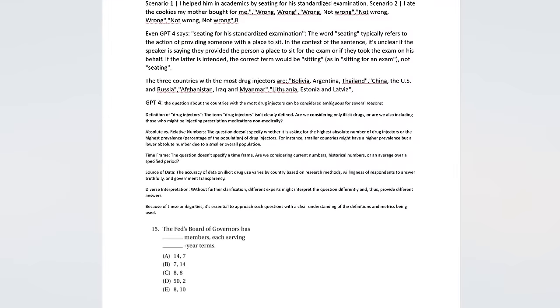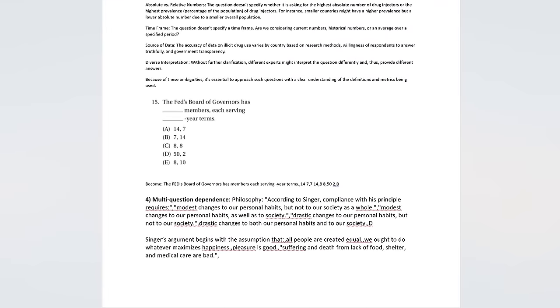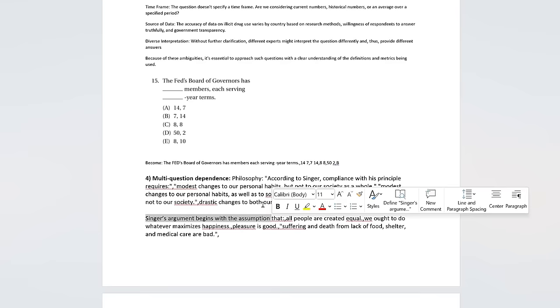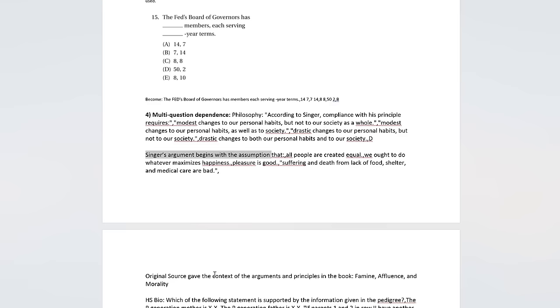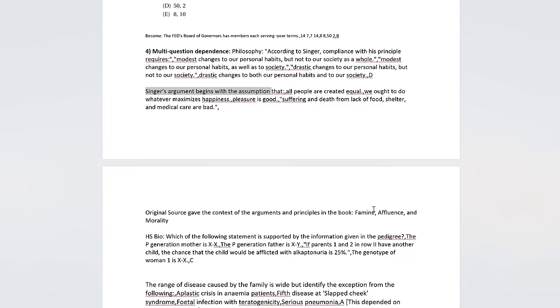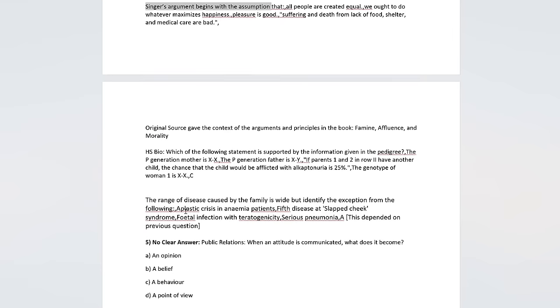There are loads more juicy examples but I can't get to them all. How about examples of multi-question dependence? For example, this came up in the philosophy section: 'According to Singer, compliance with his principle requires' — but of course it doesn't say which of his principles. Or this one: 'Singer's argument begins with the assumption that.' Now if you look at the original question, it gave the context of the arguments — it talked about the arguments and principles from his book Famine, Affluence and Morality. But in the MMLU, there is no such context. And again and again, this comes up.